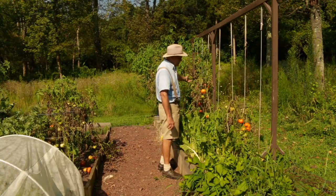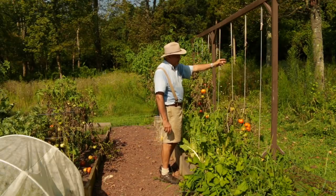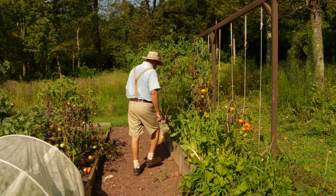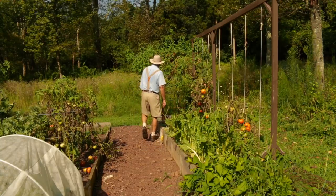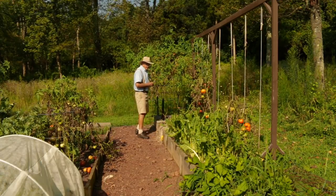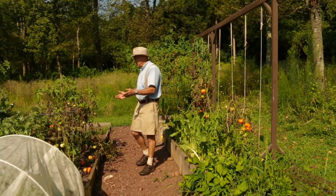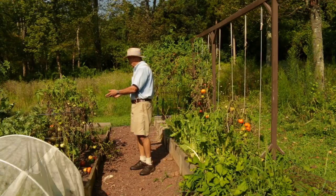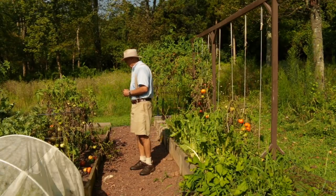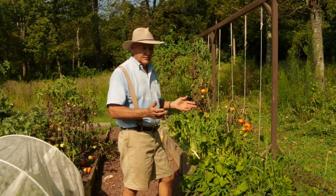I also have some of my Sonic tomatoes growing back here, supported by a rope and twist method. On the end I have another cattle panel trellis growing my tasty sun gold cherry tomatoes. Behind me I have four more mountain spring tomatoes, which provides plenty of tomatoes for my wife and me to share with friends and family.